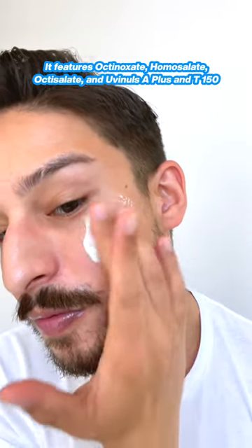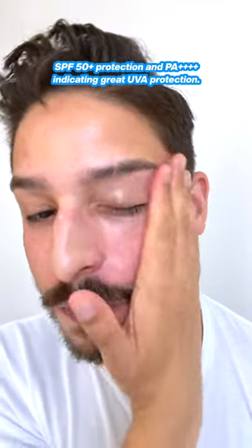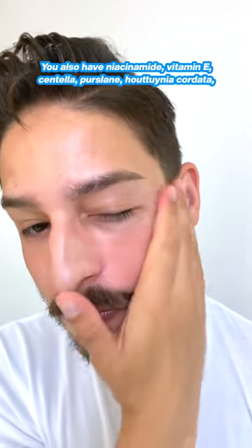It features octinoxate, homosalate, octisalate, and Uvinul A+ and T150 to give broad-spectrum SPF 50+ protection, and PA+++ indicating great UVA protection.